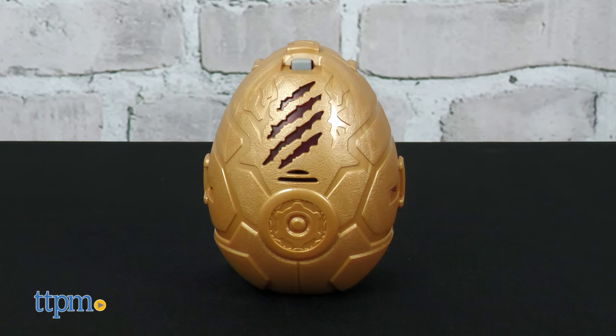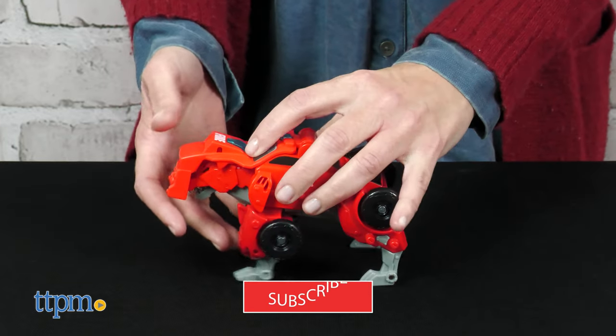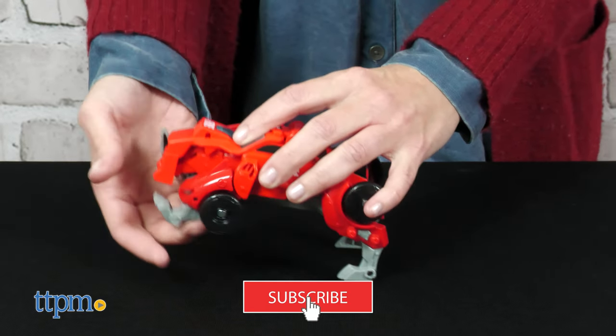The Velociraptor Racer hatches from an egg, while the Wolf Fire Chief goes from wolf to fire vehicle. And to see more really cool toys, click that subscribe button.